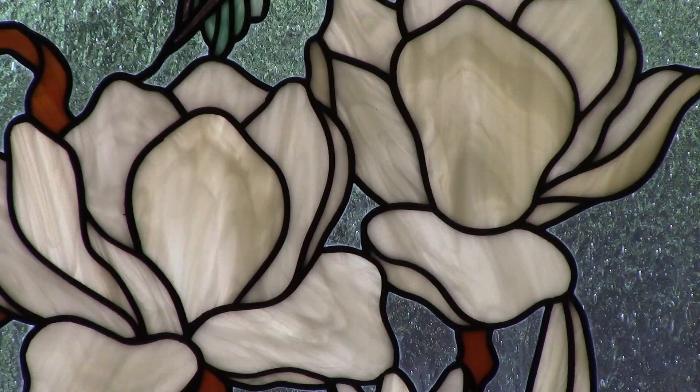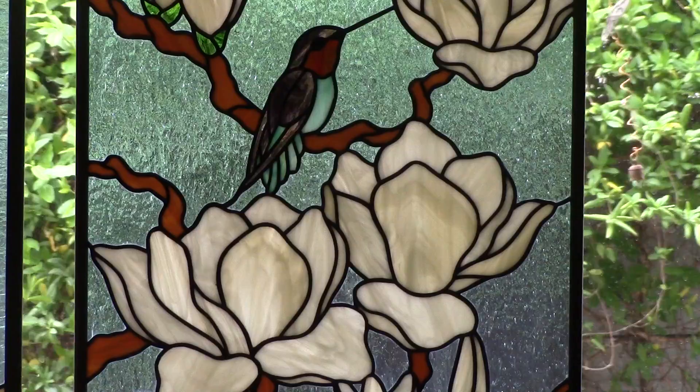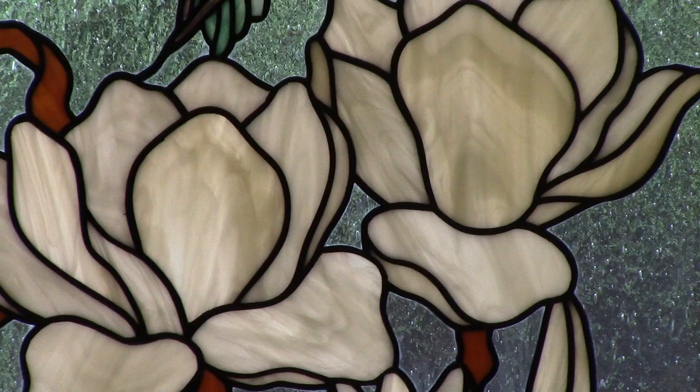Some of the glass has texture and pattern in it. A good example is that piece right over there with the hummingbird and the magnolias. If you look carefully at the magnolia blossom petals, the pattern in the glass follows the petal. It's rare that we can find something like that.